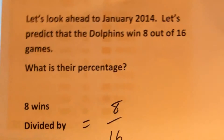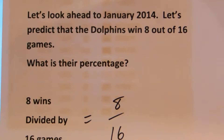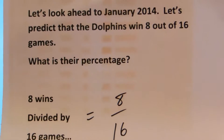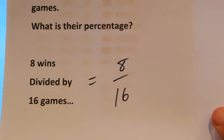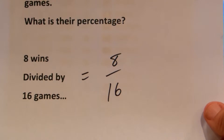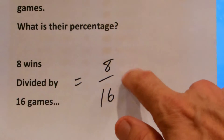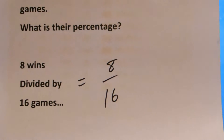So let's look ahead to January. Let's predict that the Dolphins win eight out of 16 games. How many games will they win? Eight. And so what is their percentage? I want you to calculate this. This is your second problem.